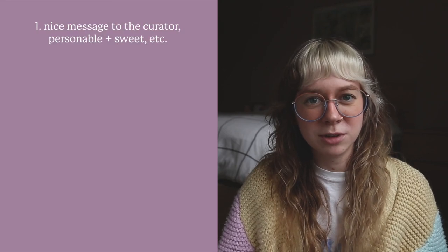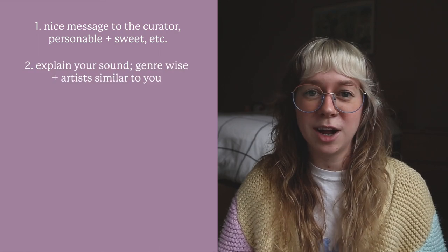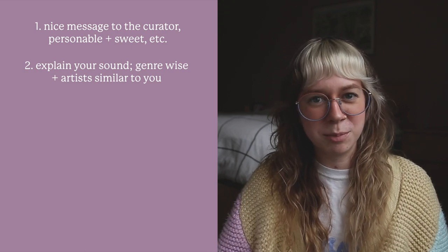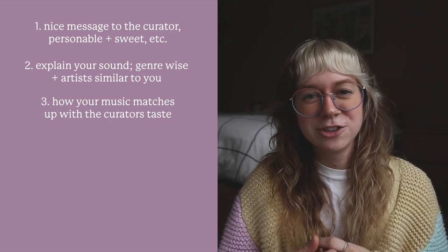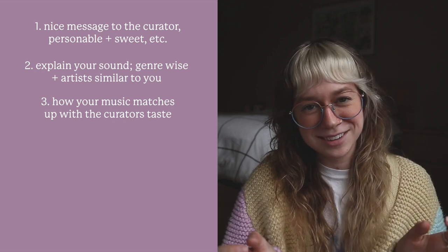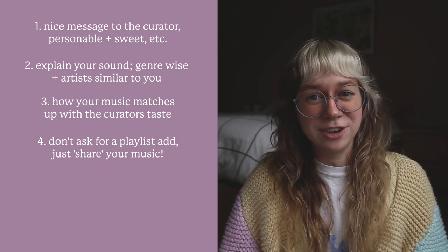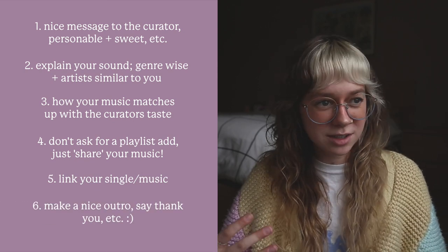Here's what you should put in your email to an independent playlist curator. First, say something super nice and personable relating to the curator — what you appreciate about them. Then explain your sound in-depth: what you sound like, some bands you're comparable to. Add a nice touch about how your music aligns with the curator's playlist — it gives that connection between you and them. At the end, say you're not looking for anything specific, just want to get your music out there with people who align with it. Then link your single and leave with a nice outro like: 'Thanks, I really appreciate what you do.'